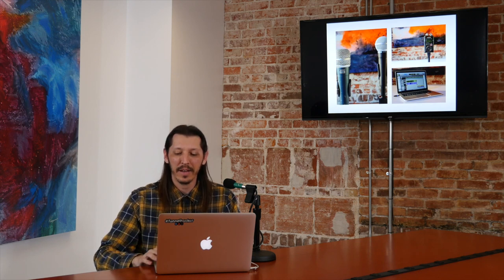We have some microphones, we have a handheld recorder, and we have a laptop running Pro Tools. This is a photo of a rig that I used last year for a competition.